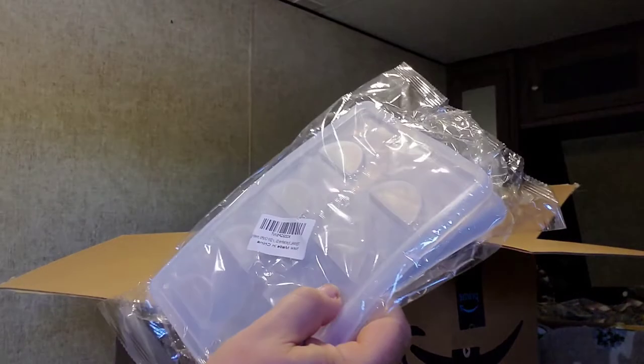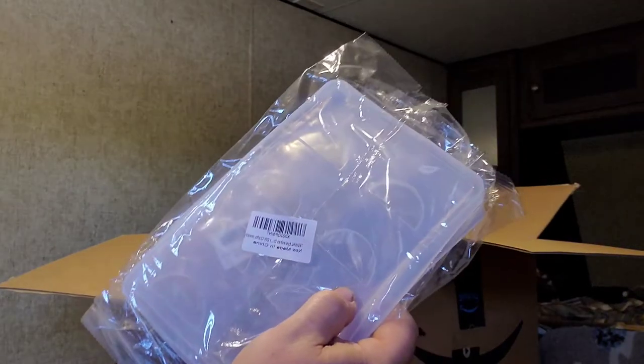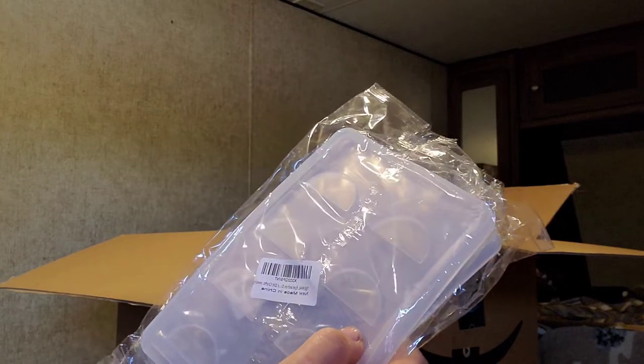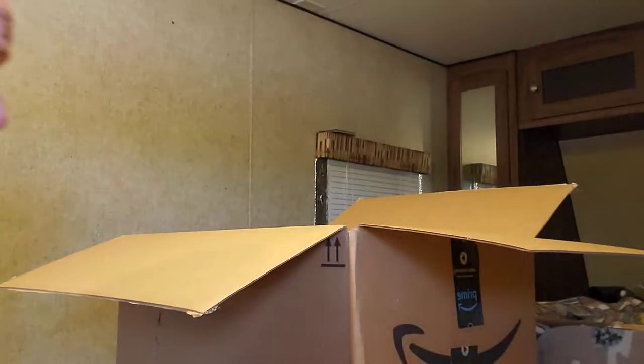These are for your eyelashes — your fake eyelashes. You put them in here so you won't mistake them as a giant spider attacking you when you wake up in the morning and it's stuck to your pillow. God knows we can't stand those giant spiders, right?